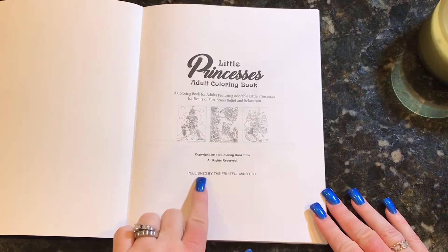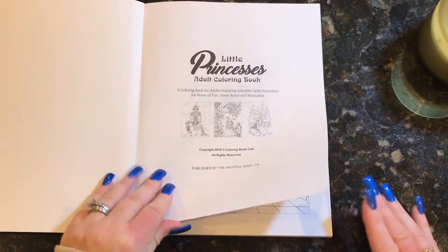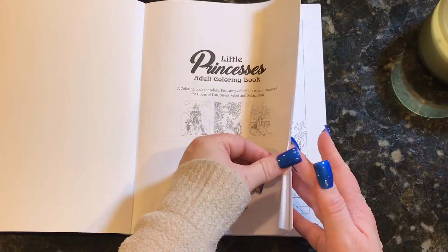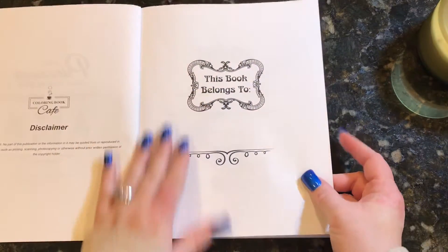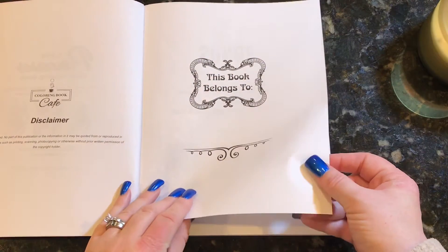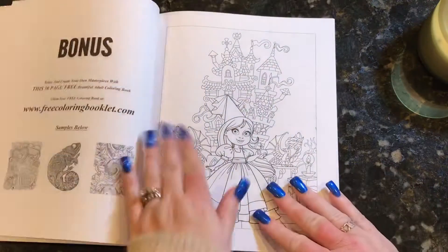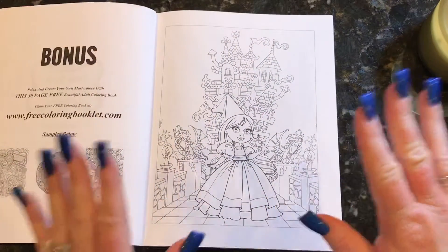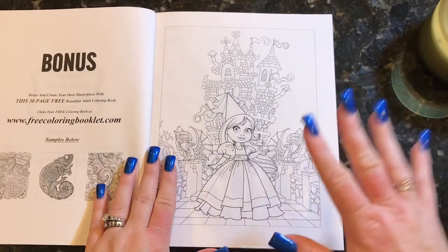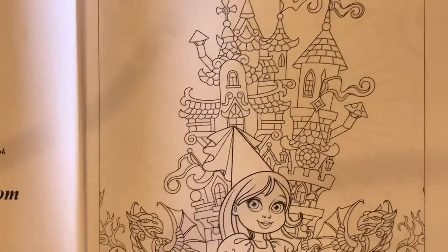Now this says that it's published by the Fruitful Mind LTD. I don't know if that's the new CreateSpace paper that the companies are going with now. The paper is pretty much the same — maybe a tiny bit different, but on the same lines of thinness as CreateSpace paper. This is on white single-sided paper and the pictures come in portrait and landscape.